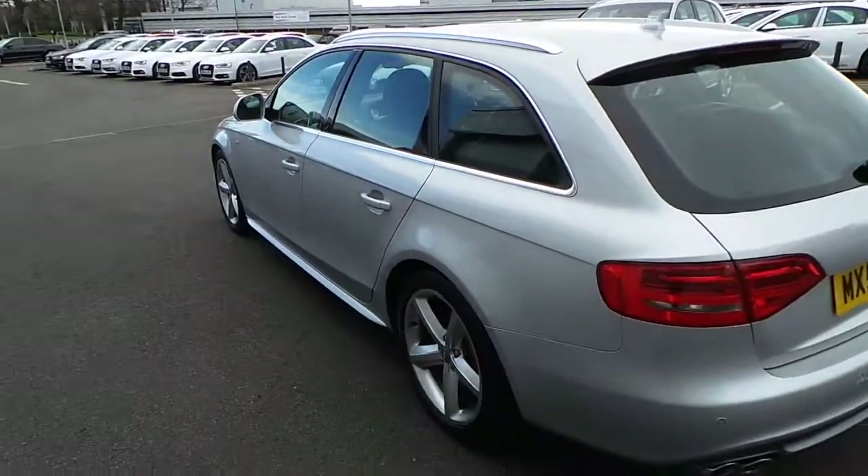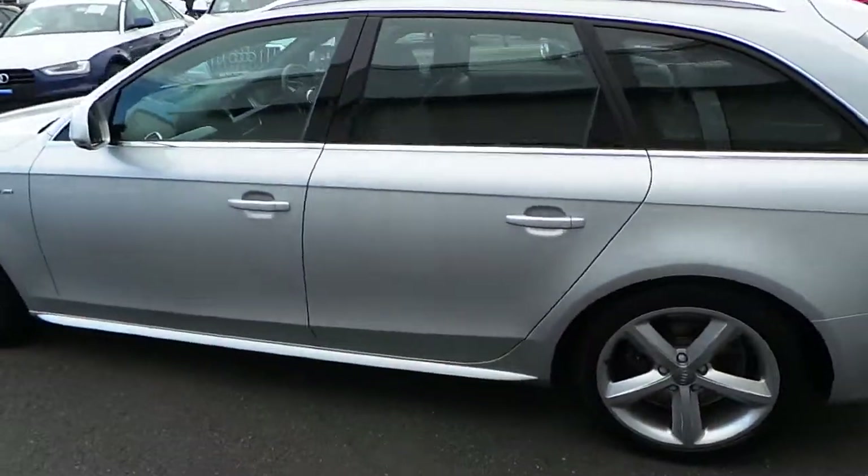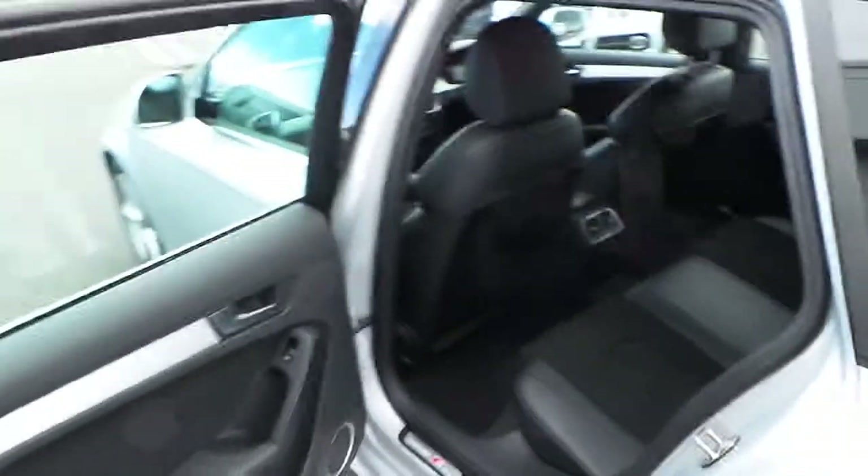Look you down the side of the car — have a look there, very, very clean and tidy. Another interior shot here.